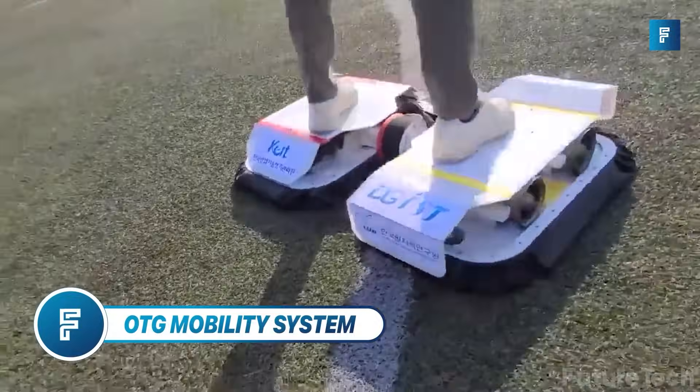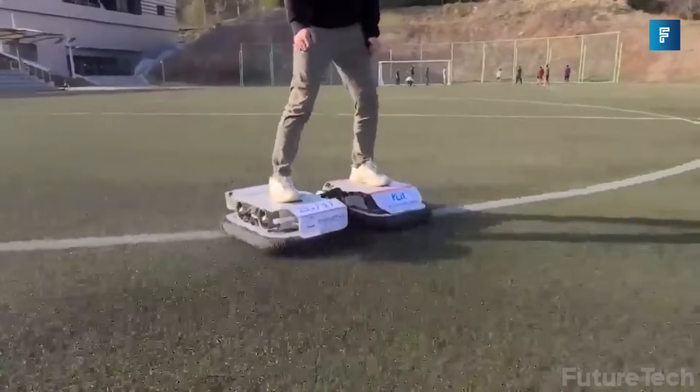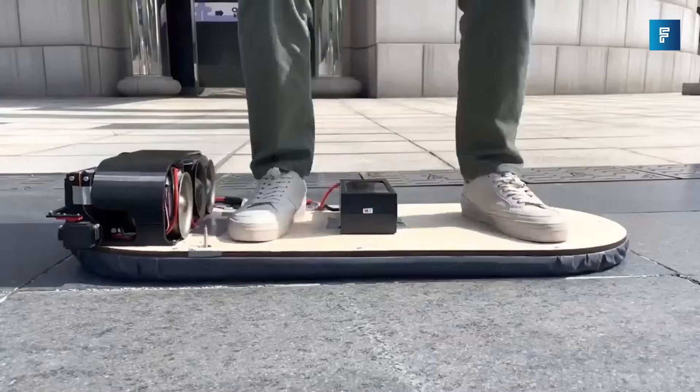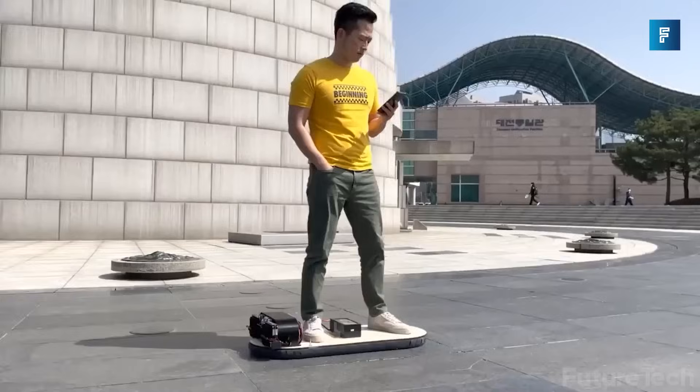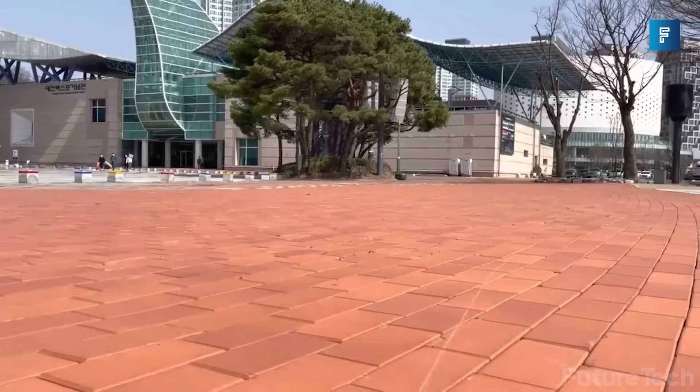OTG Mobility System. Do you remember the scene from Back to the Future 2 where McFly jumps on the hoverboard to get away from Biff's grandson? Now you can be the McFly with the OTG Mobility System. It's like a hoverboard, but it actually works.